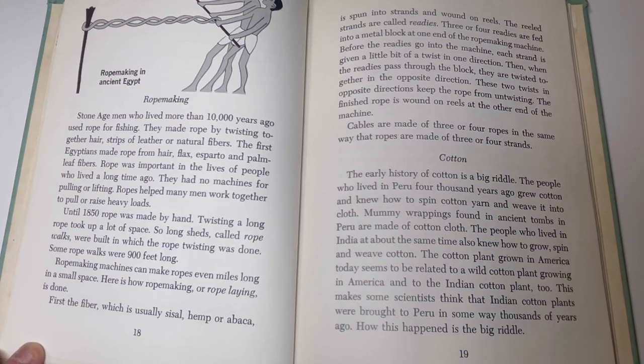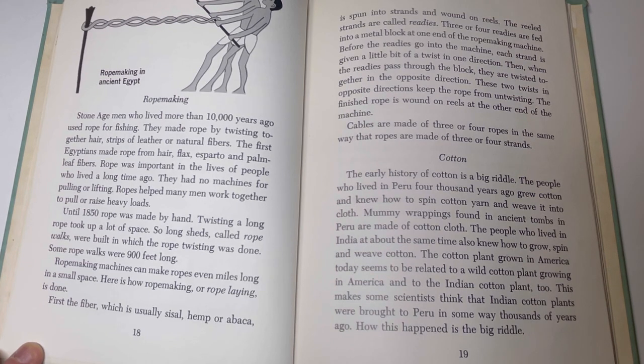Cotton. The early history of cotton is a big riddle. The people who lived in Peru 4,000 years ago grew cotton and knew how to spin cotton yarn and weave it into cloth. Mummy wrappings found in ancient tombs in Peru are made of cotton cloth. The people who lived in India at about the same time also knew how to grow, spin, and weave cotton. The cotton plant grown in America today seems to be related to a wild cotton plant growing in America and to the Indian cotton plant too. This makes some scientists think that the Indian cotton plants were brought to Peru in some way thousands of years ago. How this happened is a big riddle.